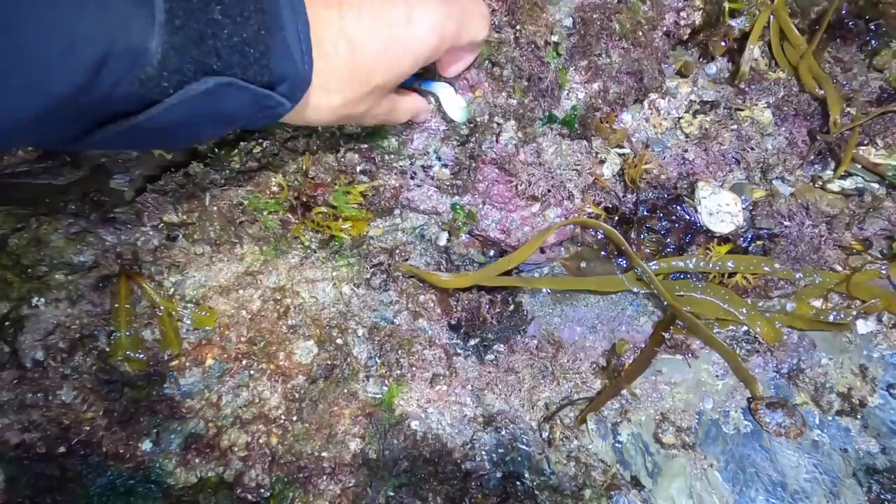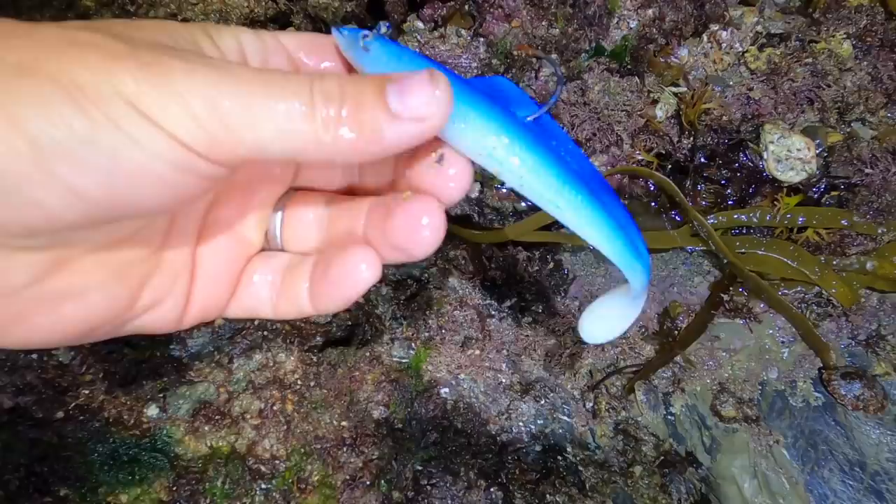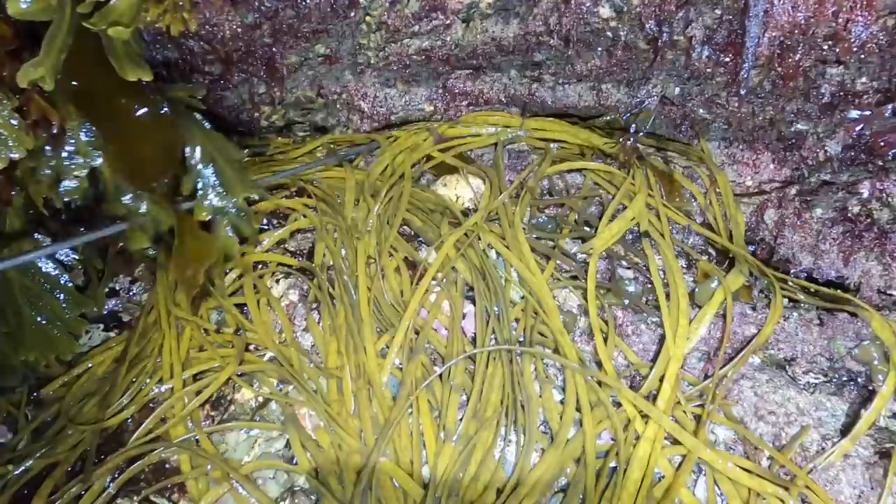When you're walking around like this you need to be very careful because these are very slippery. Someone's lost a lure — that'll go in the bucket. The areas that I'm looking for are areas like this: little caves. Hiding right at the back of them you will sometimes find crabs and lobsters. Let's quickly flip this rock here and see what we've got underneath it.